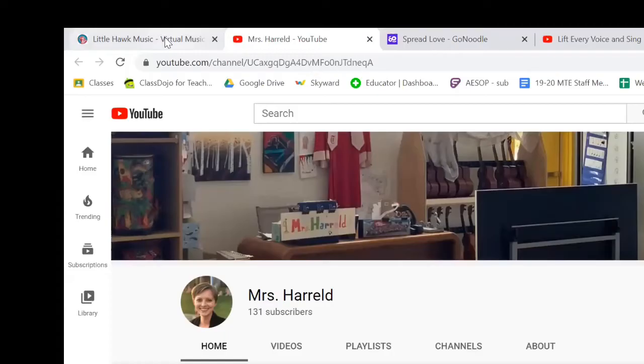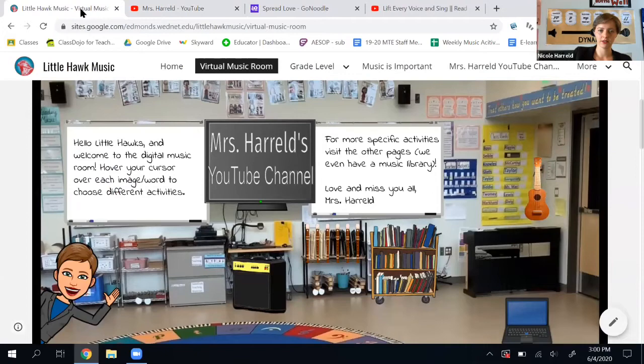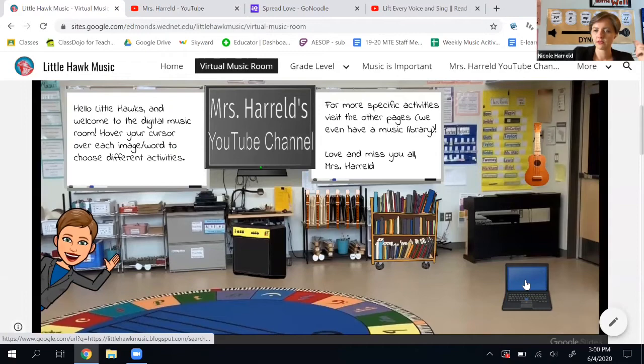If I want to go back again, I use my cursor and go up and click on the music classroom page. Let's say I really want to do something on the computer — if I click on the computer, it takes me to our Little Hawks music blog.